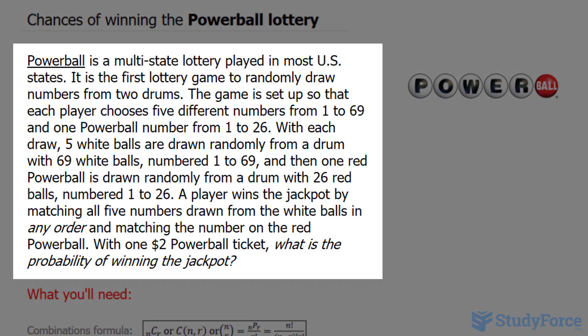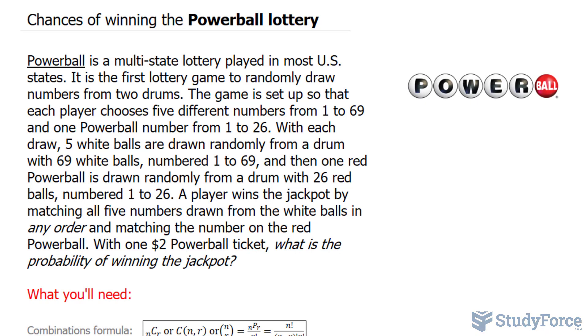It is the first lottery game to randomly draw numbers from two separate drums. The game is set up so that each player chooses five different numbers from 1 to 69 and one Powerball number from 1 to 26. A player wins the jackpot by matching all five numbers drawn from the white balls in any order and matching the number on the red Powerball.